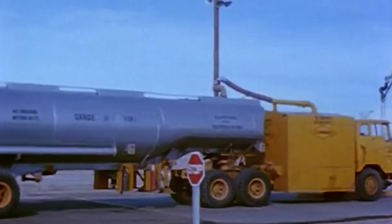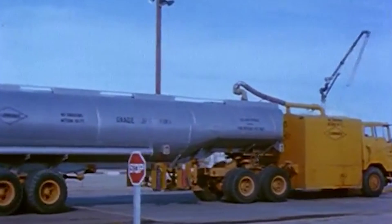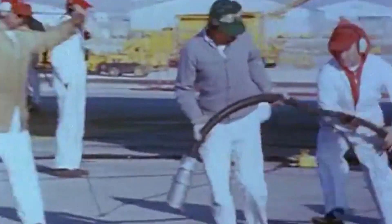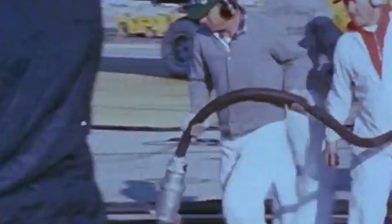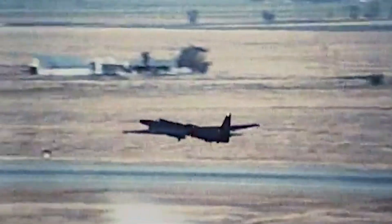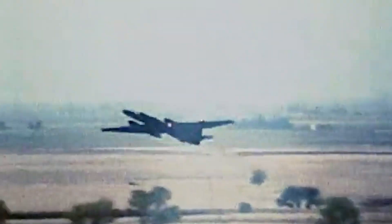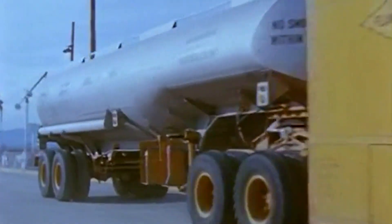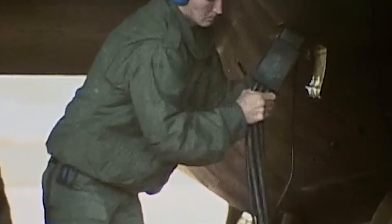In another innovative move, Shell Oil formulated a new type of jet fuel with low volatility and low vapor pressure to prevent evaporation at high altitudes. This special fuel, designated JP-7, was essential for high-altitude operations. However, producing several hundred thousand gallons in 1955 inadvertently led to a nationwide shortage of Esso's flit insecticide.